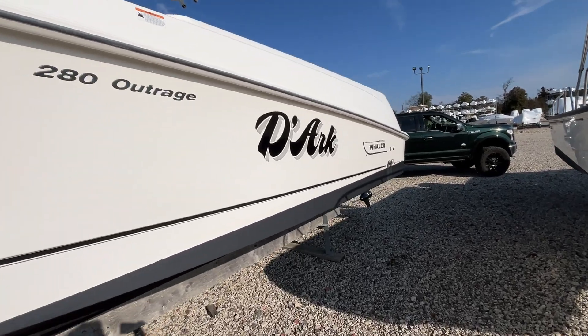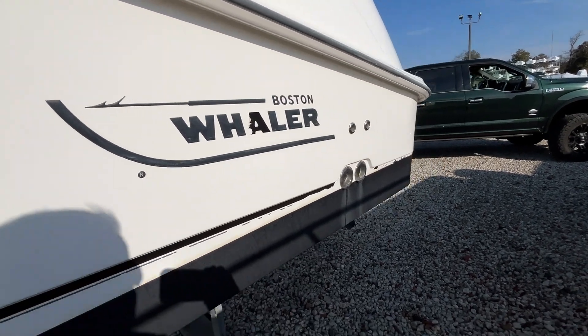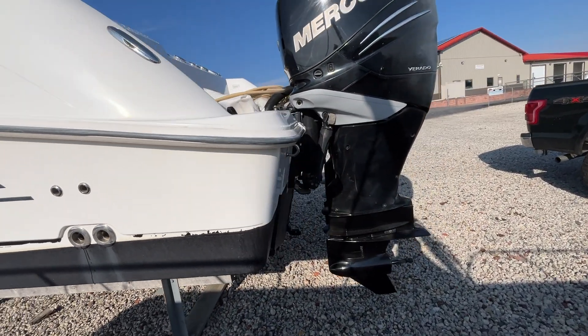The boot stripe is missing down here, which is typical of the northeast where we have to paint the bottoms and pressure wash them in the fall.